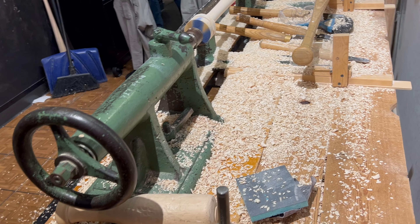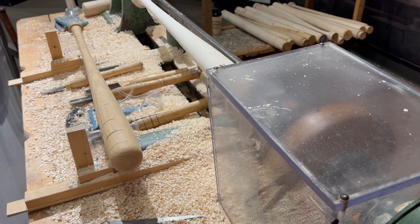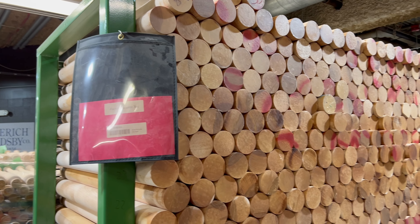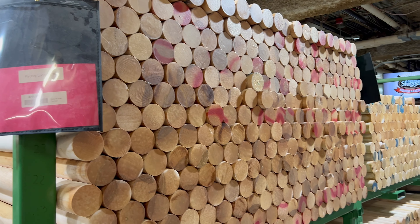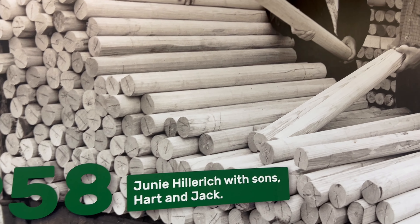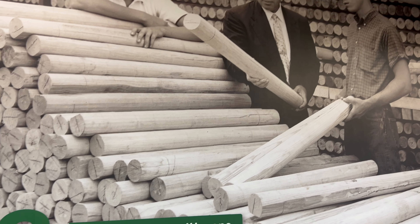We didn't go into sporting goods until a couple years later in 1884, when our founder's son, Bud Hilbert, spun the first pro-model baseball bat. And since that day in 1884, we've now made almost 200 million baseball bats, and we continue to make about 1.8 million bats a year in this building.